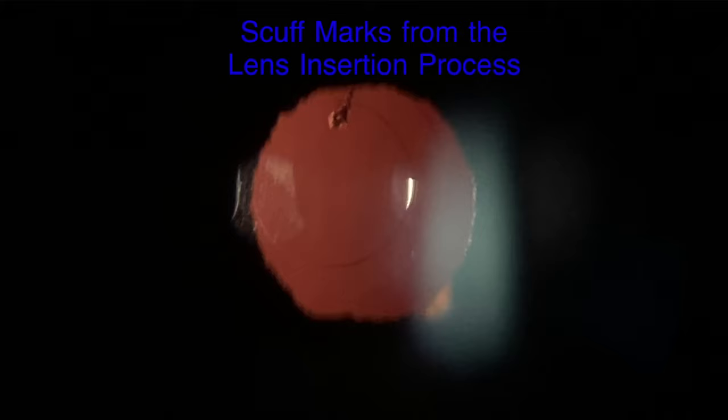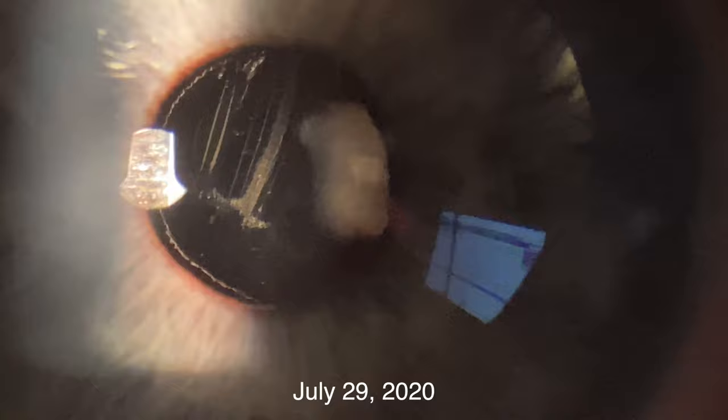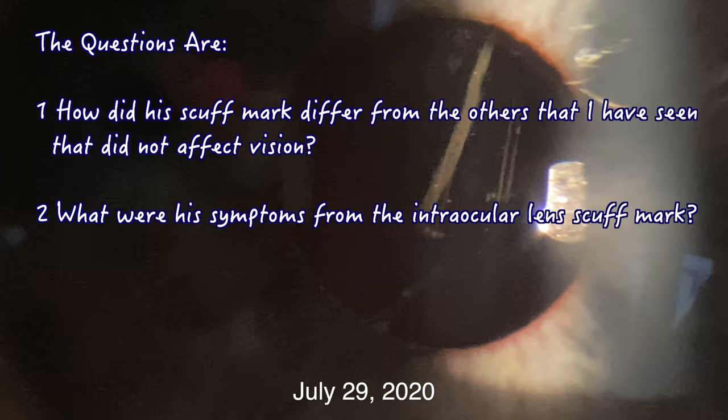I found my first and only patient with a visually significant scuff mark on the implant — it is a Panoptix implant. This scratch is adversely affecting his vision and will require removal and replacement through an intraocular lens exchange. The questions are: how did his scuff mark differ from the others that did not affect vision? What were his symptoms from the intraocular lens scuff mark? And did his symptoms resolve after the scuffed implant was removed and replaced with a new lens?